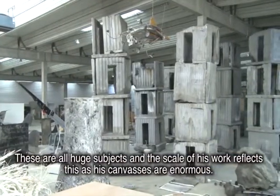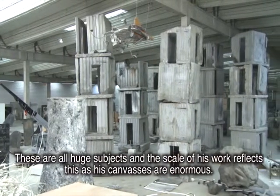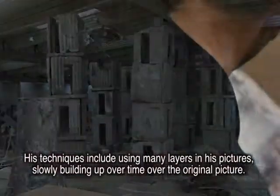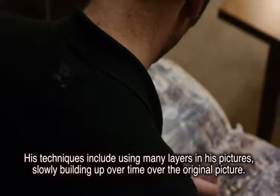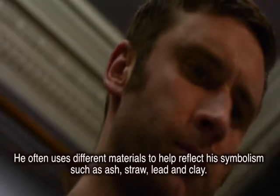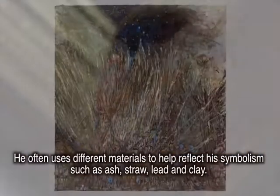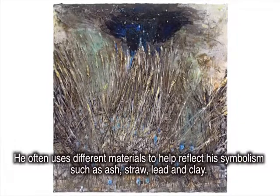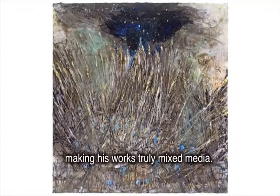These are all huge subjects and the scale of his work reflects this, as his canvases are enormous. His techniques include using many layers in his pictures, slowly building up over time over the original picture. He often uses different materials to help reflect his symbolism, such as ash, straw, lead and clay, making his works truly mixed media.